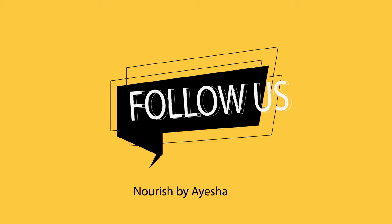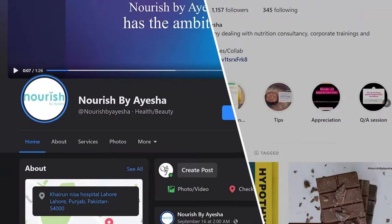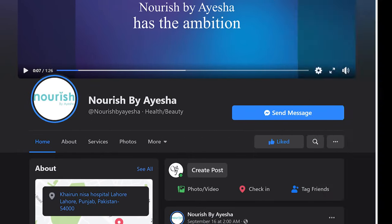This is all from my side. I hope you liked the video — do not forget to subscribe to my channel. Till then, stay healthy, stay blessed, and stay nourished.